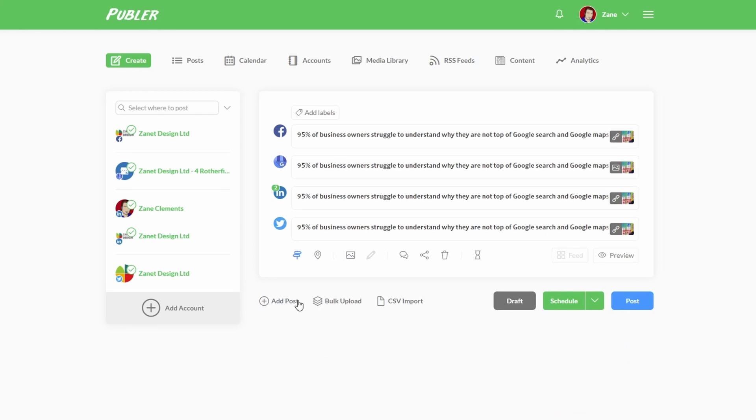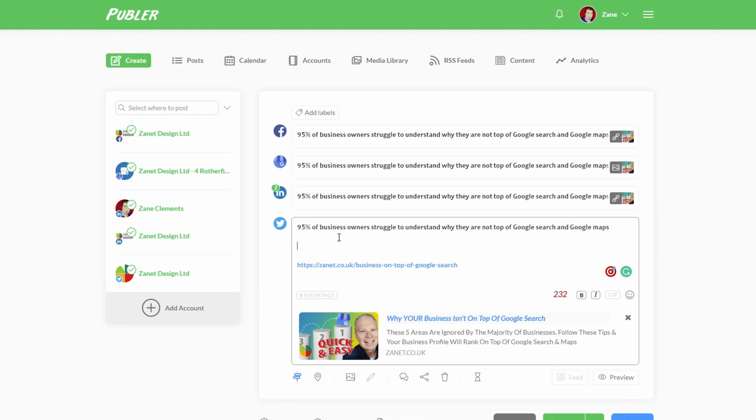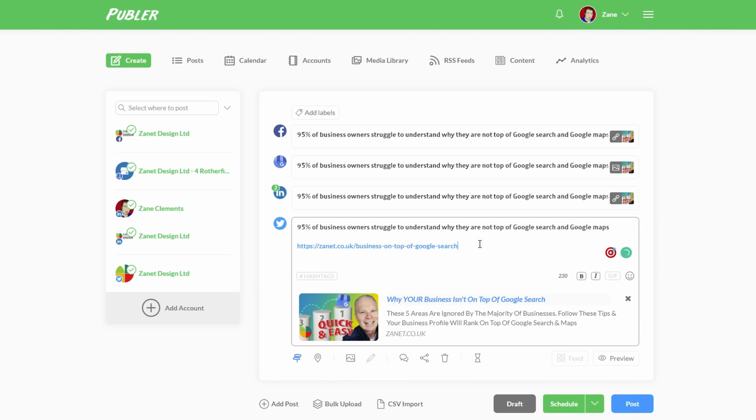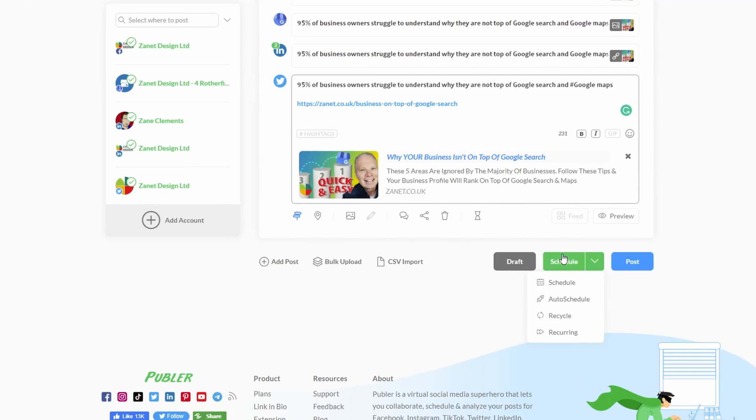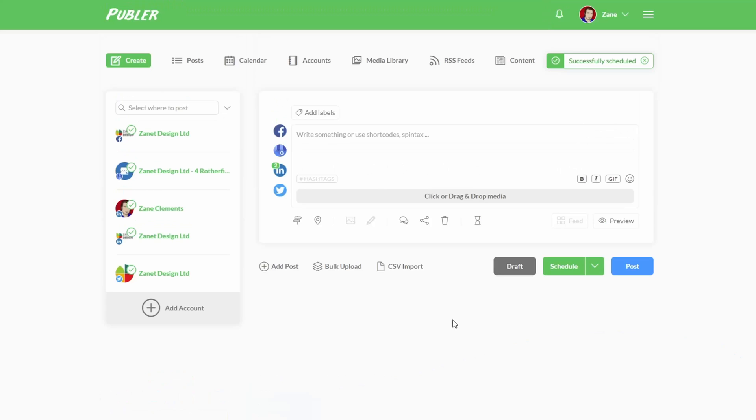You can check that everything looks correct — with tweets you sometimes need to check that nothing gets cut off. I'll take the headline only and put that with the link, then add a hashtag or two. That's pretty much ready to go. I can schedule it on a calendar — choose when I want it to go out, say tomorrow, at any time I want. Schedule it and it's all done — it also builds up a media library of everything you post.